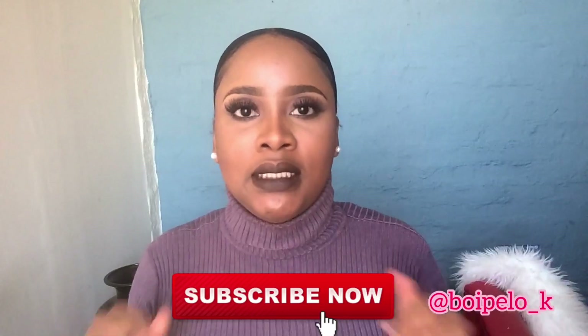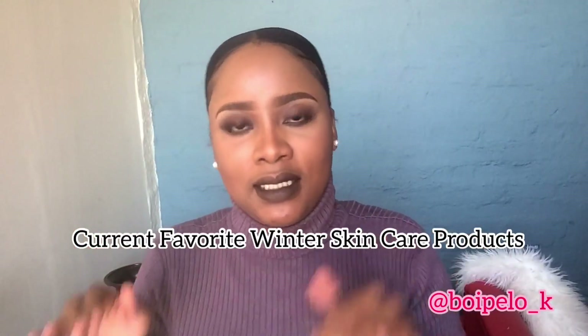Hey my loves, welcome back to my channel. If you are new, welcome, and if you're an oldie, thank you for coming back. Don't forget to hit that subscribe button down below. In today's video I'm gonna be telling you about my current favorite winter skincare products. I'm not gonna be washing my face or anything, I'm just gonna show you my favorite things, especially since it's a little bit colder and we need something to nourish our skin.